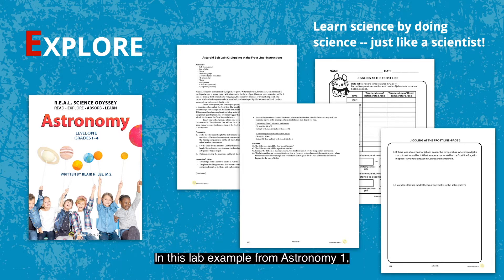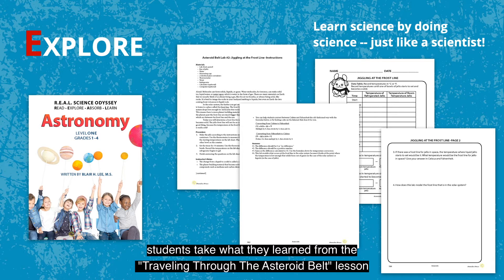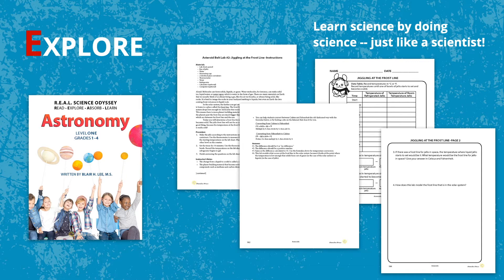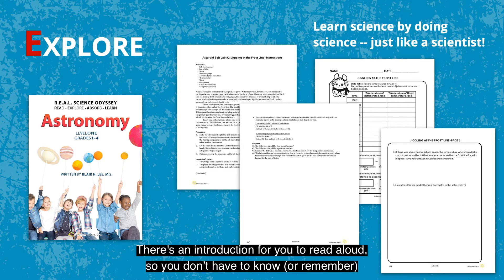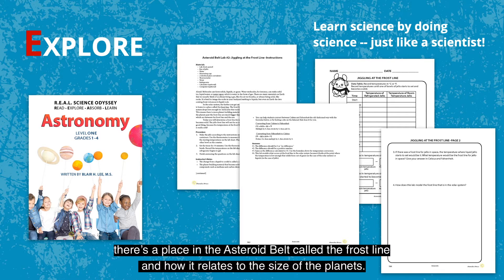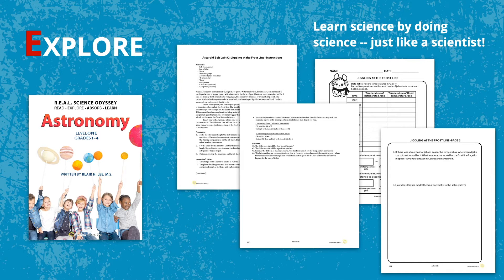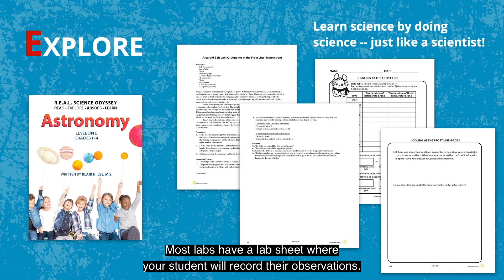In this lab example from Astronomy 1, students take what they learned from the traveling through the asteroid belt lesson and learn how a frost line forms using jello. There's an introduction for you to read aloud, so you don't have to know or remember there's a place in the asteroid belt called the frost line and how it relates to the size of the planets. You also get a materials list and detailed instructions on how to complete the lab. Most labs have a lab sheet where your student will record their observations, and in this case, they can eat their experiment when they're done.